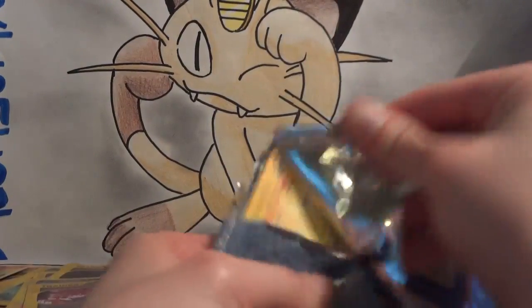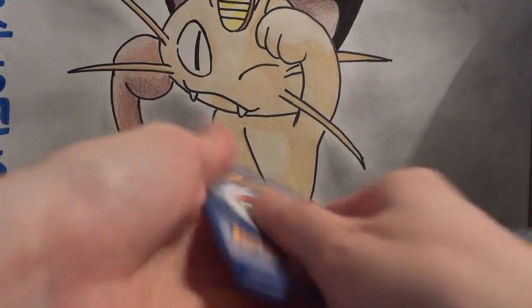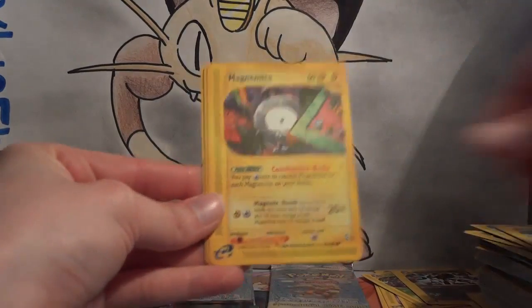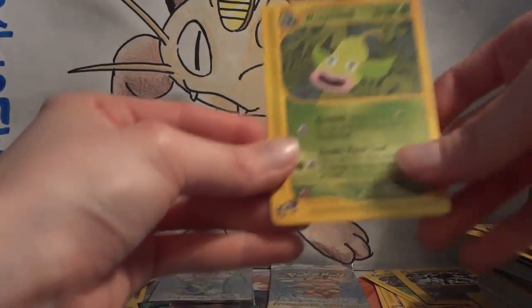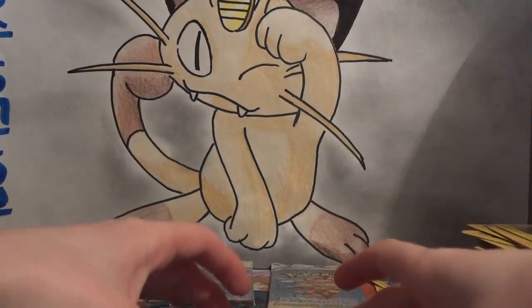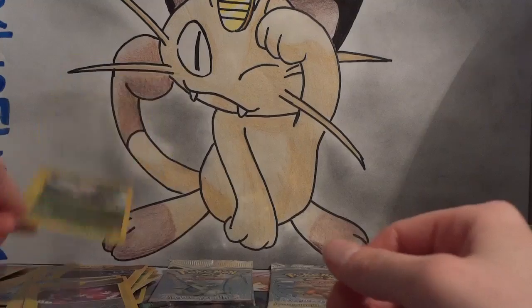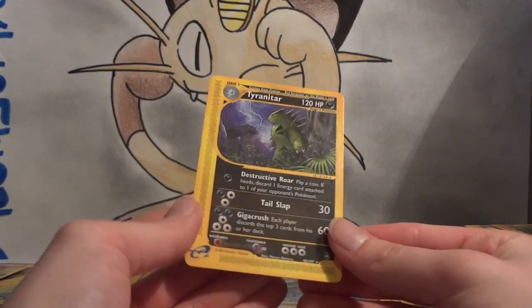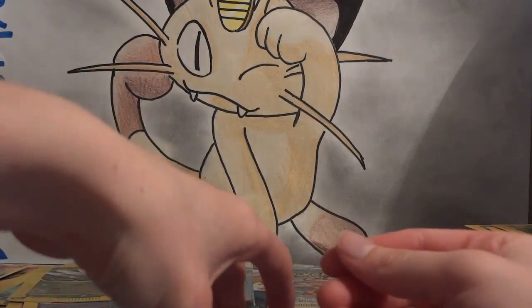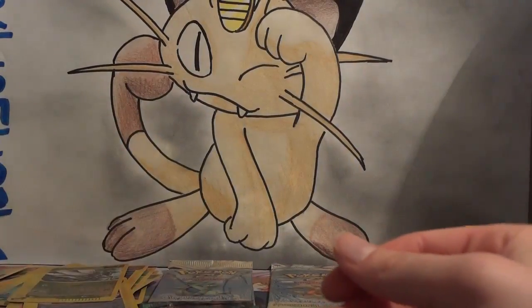Weepinbell — first Weepinbell — Mareep, Chansey, Magnemite, Drowzee A, Fire Cube, Weepinbell. My reverse is a Scyther — excellent, everyone loves Scyther. My rare is a Tyranitar — really cool, don't have that one yet. My Wild Card is a Tentacruel holo — already have it, but so cool to have another holo. Down to the last three packs. Tentacruel, Chansey, Magnemite, Drowzee version A, Slowpoke, Nidorino, and Water Cube — don't know if I've seen Water Cube yet.